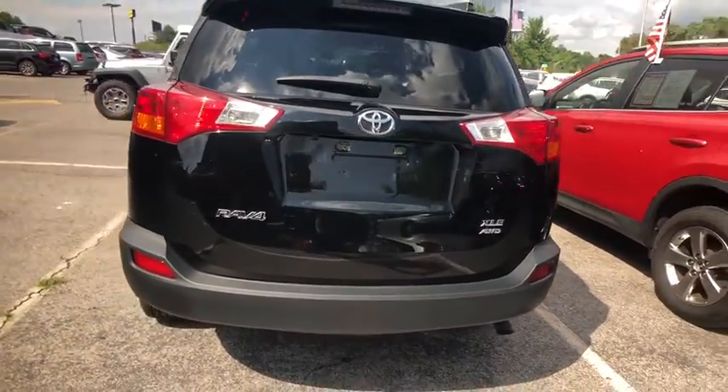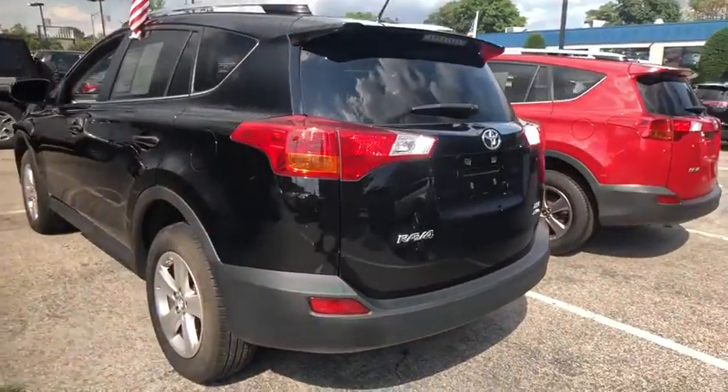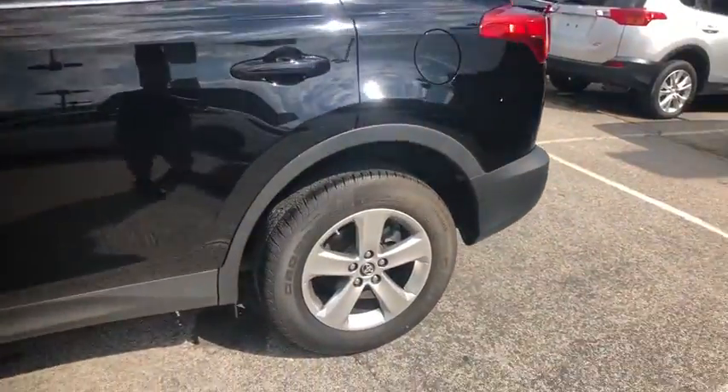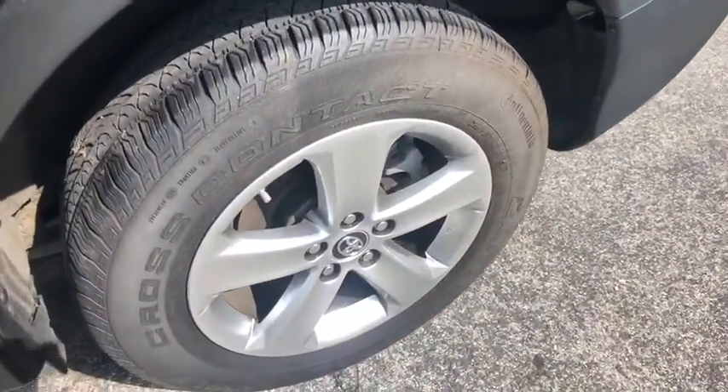This vehicle has less than 15,000 miles. Here are some of this vehicle's great options: traction control, dual airbags, power steering, four-wheel disc brakes, fog lights.